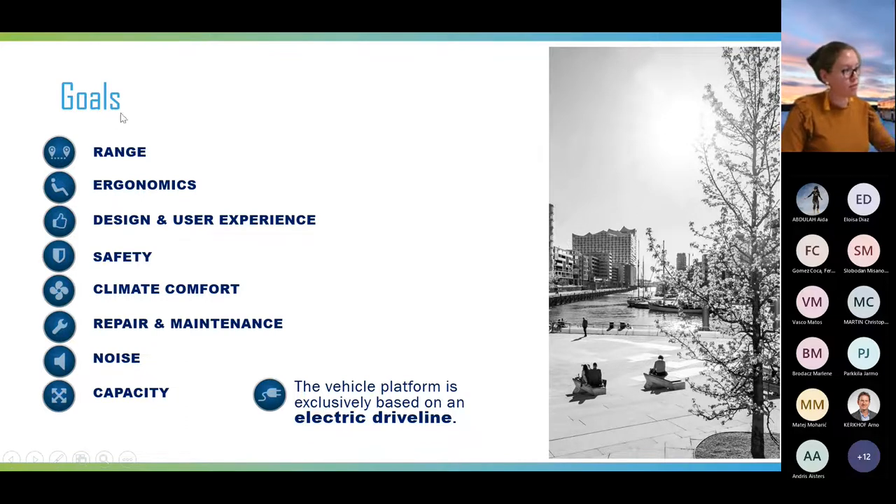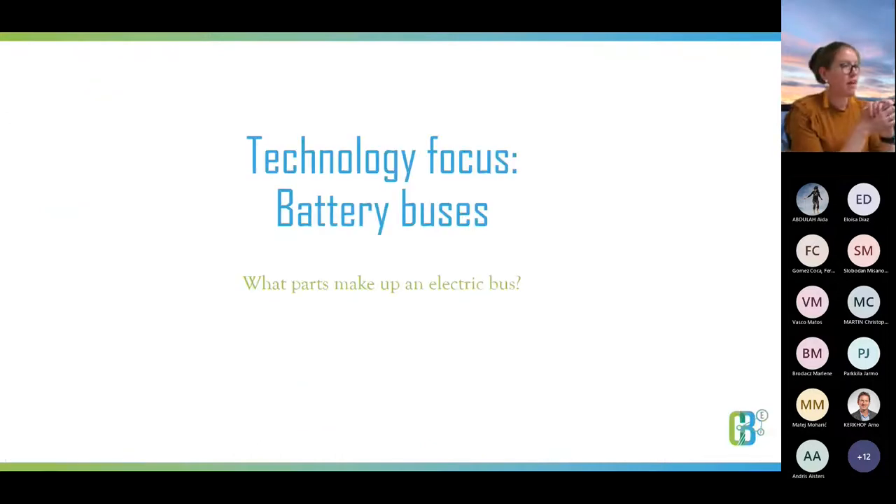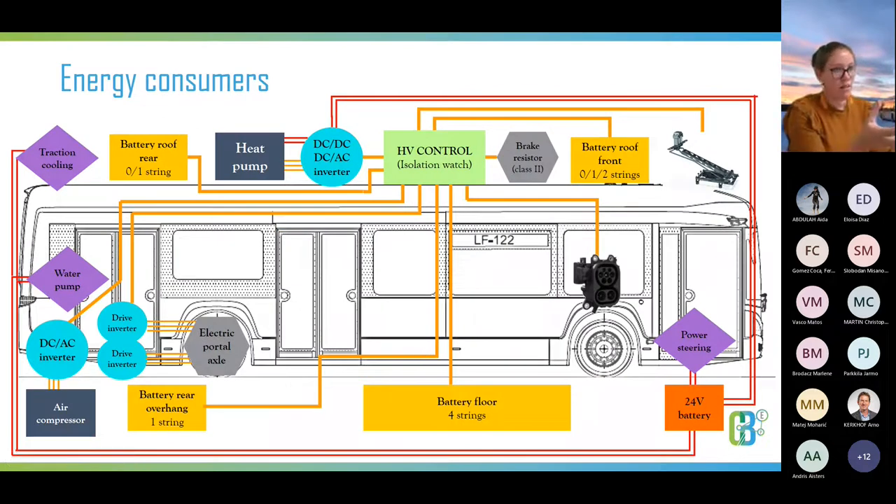We decided to focus on what parts make up an electric bus and translate it back to TCO and energy consumption. At VDL, we introduced a new generation Citea developed purely as an electric bus, and I would like to use that bus as an example of the components used in an electric city bus.